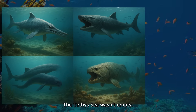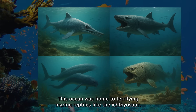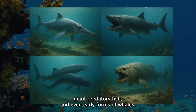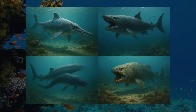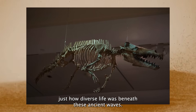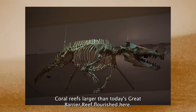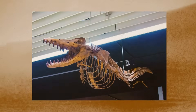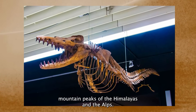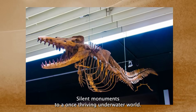The Tethys Sea wasn't empty — it teemed with prehistoric life. This ocean was home to terrifying marine reptiles like the ichthyosaur, giant predatory fish, and even early forms of whales. Fossil discoveries across India, Egypt, and the Himalayas reveal just how diverse life was beneath these ancient waves. Coral reefs larger than today's Great Barrier Reef flourished here. The fossilized remains of these reefs now form the jagged mountain peaks of the Himalayas and the Alps, silent monuments to a once thriving underwater world.